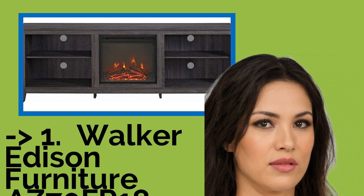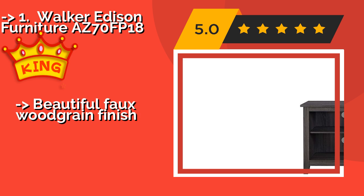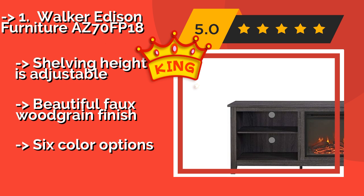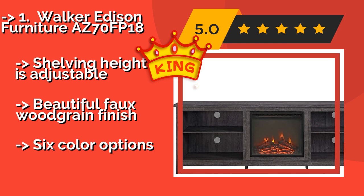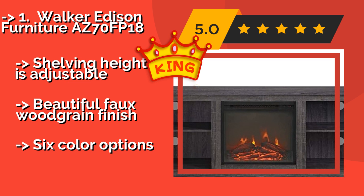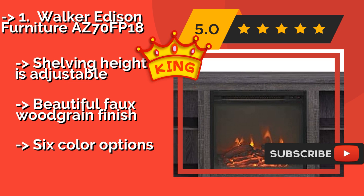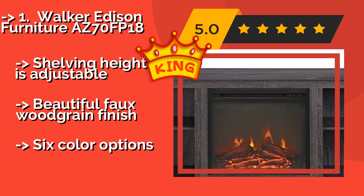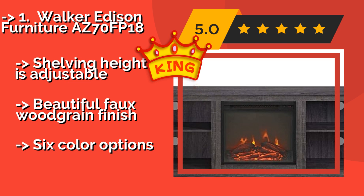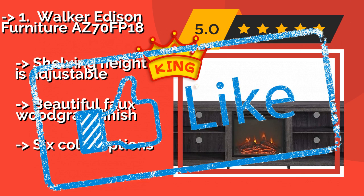The best of the best, the top product, is the Walker Edison Furniture AZ-70FP18, about $325. It is 70 inches long, making it ideal for those who have large TVs that would look too obtrusive on a smaller console. It is equipped with cord cutouts behind every shelf so you can load it up with AV equipment. The shelving height is adjustable and it has a beautiful faux wood grain finish, plus six color options.